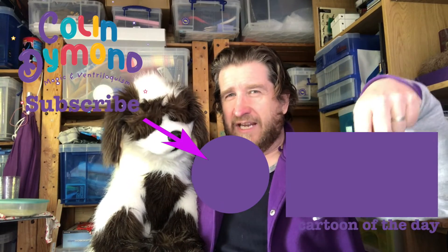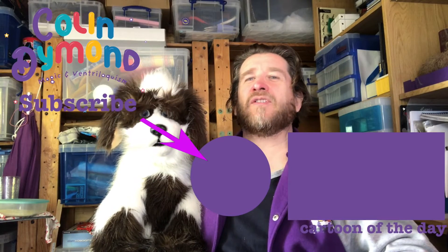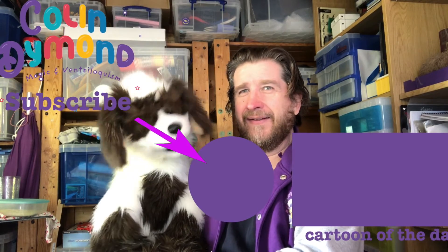Like, watch the video, subscribe to the channel, like my Facebook channel, and we'll see you all tomorrow. Take care. Stay safe. Keep smiling. Bye!